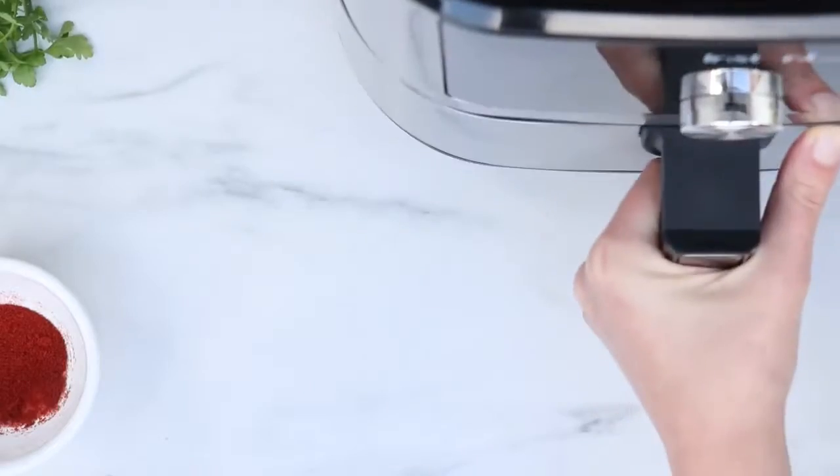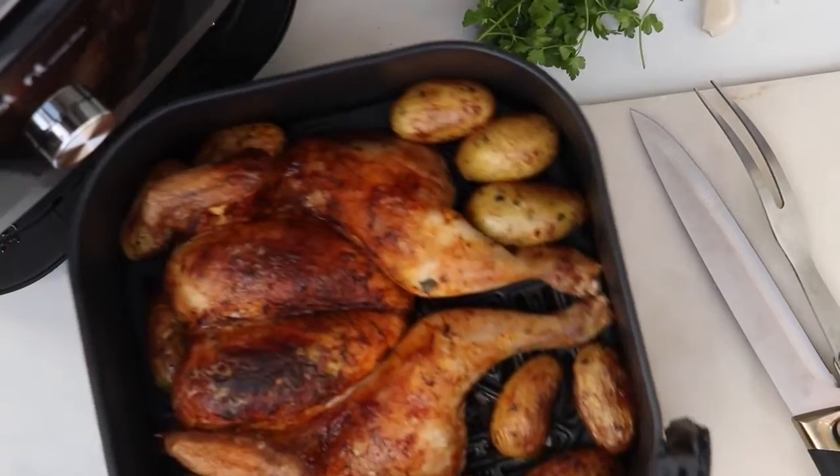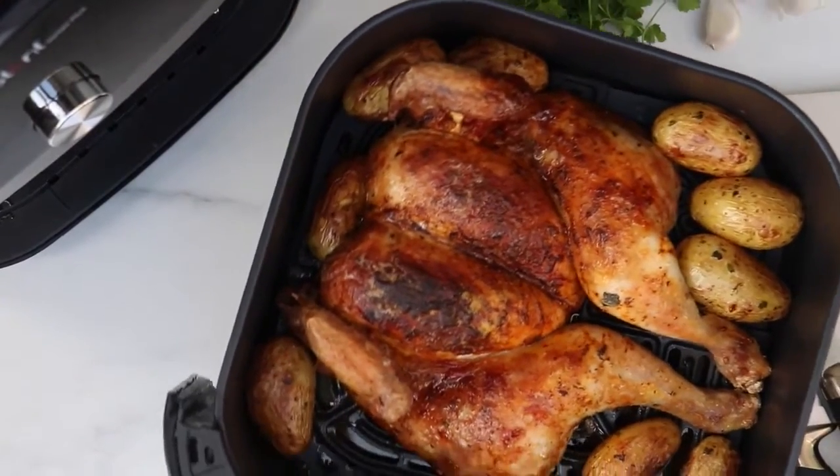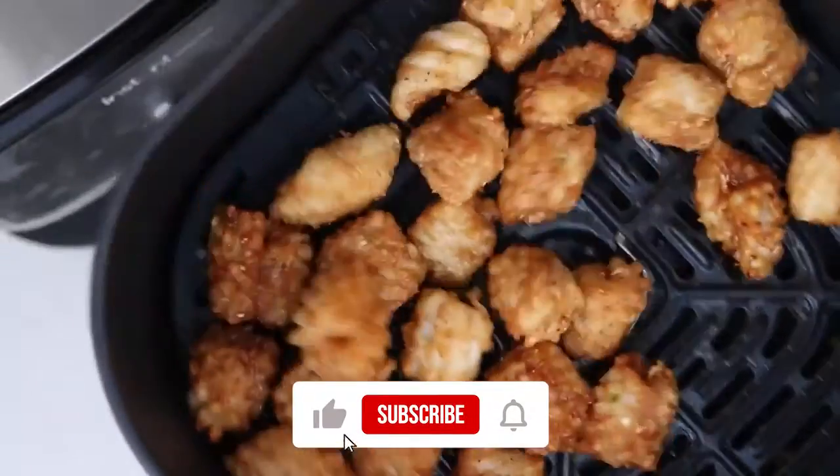Overall, this air fryer is a good deal for those who are searching for a big capacity air fryer with good features. It might be expensive, but it will do the work finely. So that's it for today's video — if you enjoyed this video, please don't forget to like it.